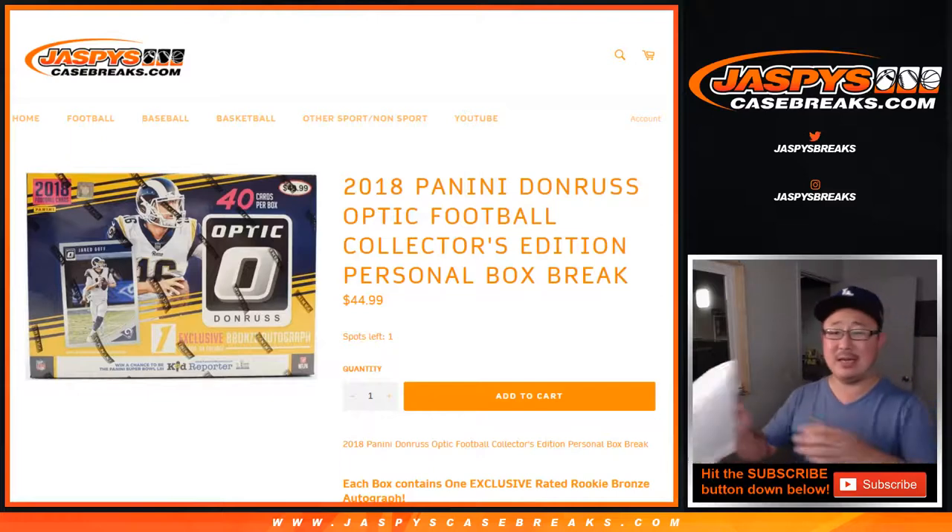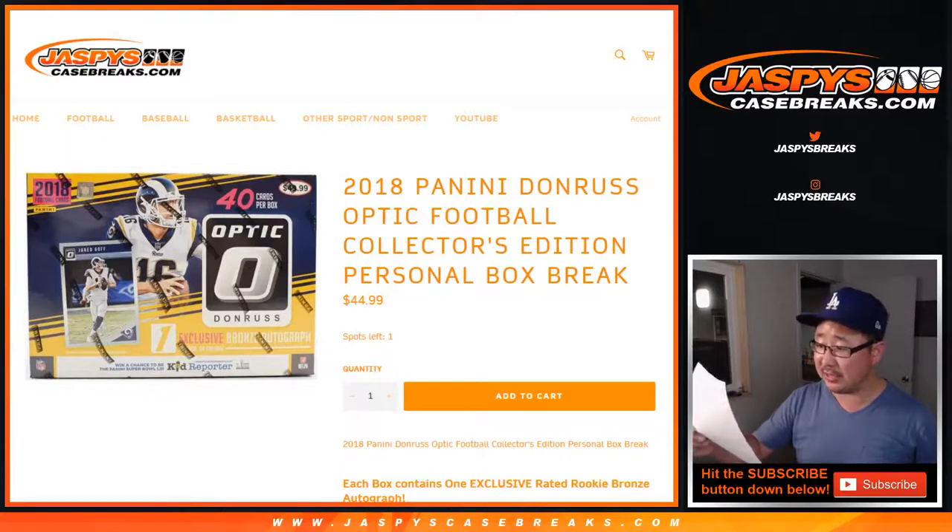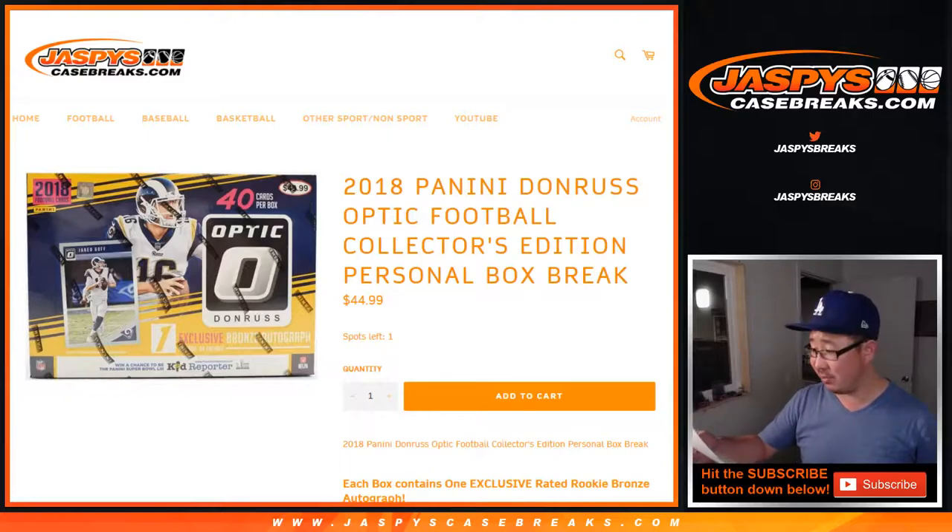Hi everyone, Joe for Jazby's CaseBreaks.com with a personal box of 2018 Panini Donruss Optic Football for SKS Steven Suri.